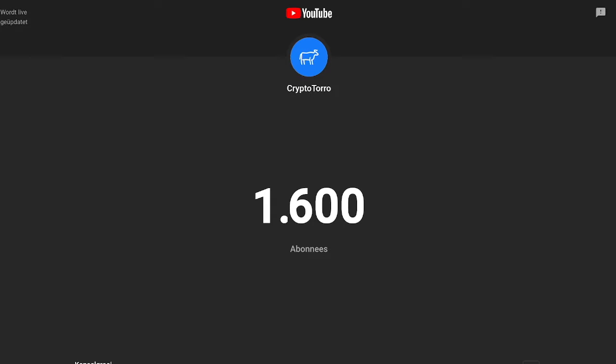Welcome back to CryptoToro. In this video I would like to discuss CRO, or Crypto.com — how it's currently performing and what we could expect during the upcoming hours and days.